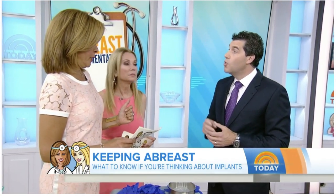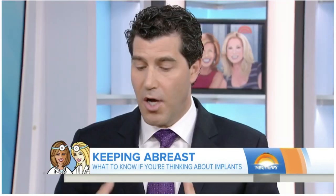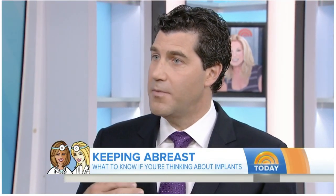Does surgery leave scarring? It does, but it's out of the way and typically invisible. Do you lose sensation after surgery? Usually not, and sometimes you can get more sensation, although that's temporary in most cases. Do breast implants impact mammogram screenings? Probably not. Some say they can obscure things, but they also push the breast tissue out so sometimes things are easier to find. An ultrasound at the time of a mammogram is always recommended, and go to a center that's used to doing women with breast implants.